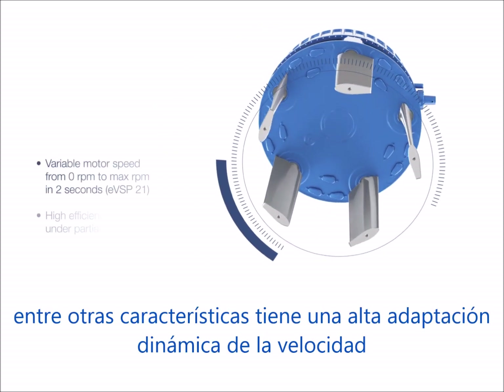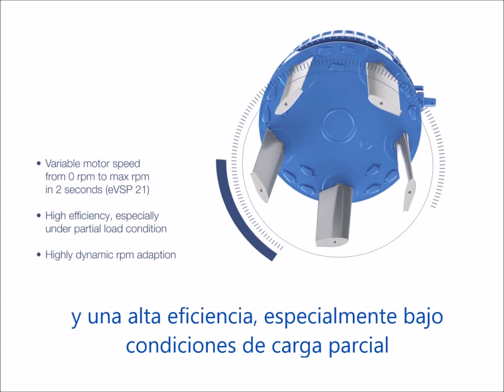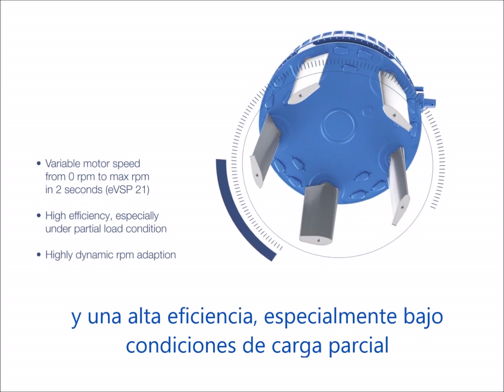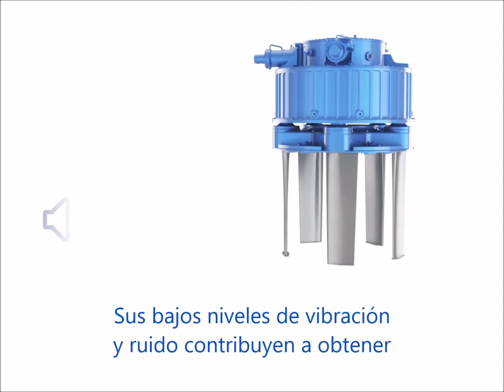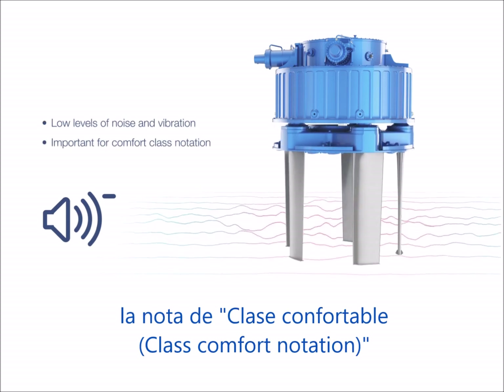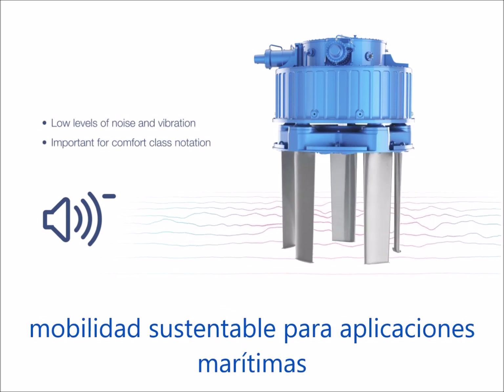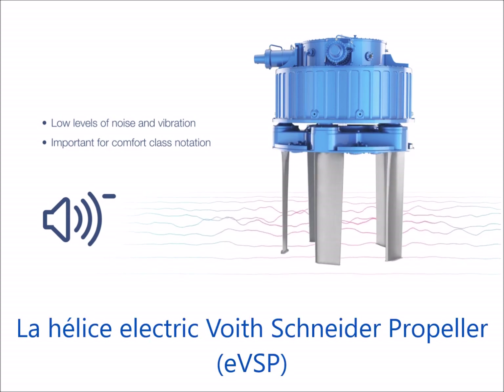Further features are a highly dynamic speed adaptation and high efficiency, especially under partial load conditions. Low levels of noise and vibration contribute to achieving comfort class notation. Sustainable mobility for maritime applications. The electric Feucht-Schneider propeller.